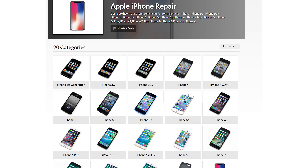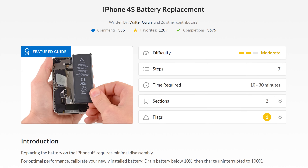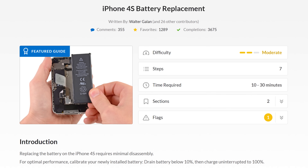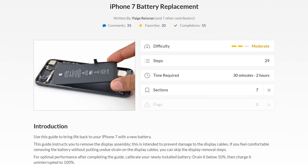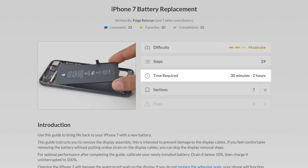How long will it take me to do the repair? The short answer is not too long, but it depends on what iPhone you have. Check the battery replacement guide first for your iPhone to get an idea of what's involved. An iPhone 4S battery can be swapped out by almost anyone in about 10 minutes, while an iPhone 7 can take up to an hour. But regardless of what phone you have, take your time and never rush this repair.